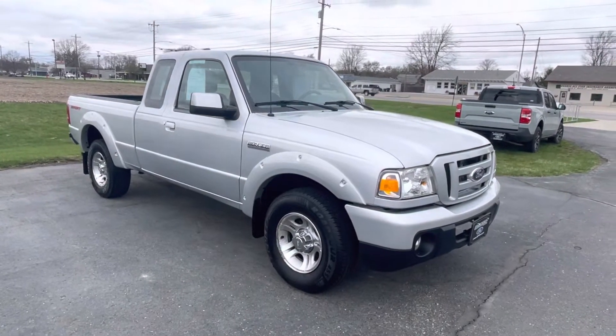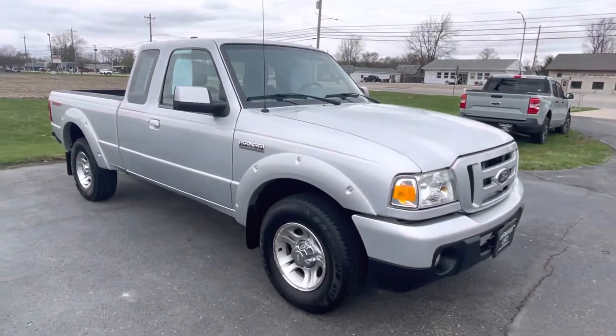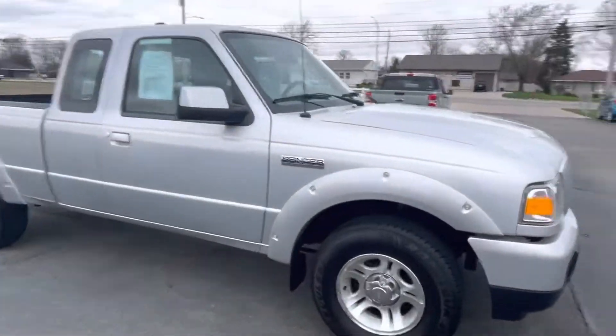Good morning there. Tanner here with Darryl Shirky Ford, presenting our 2011 Ford Ranger. Just gonna do a quick walk around of it.